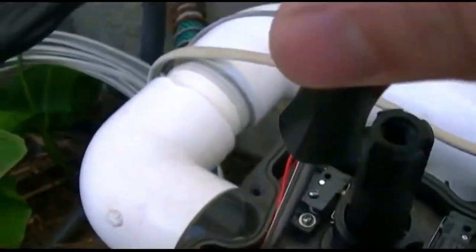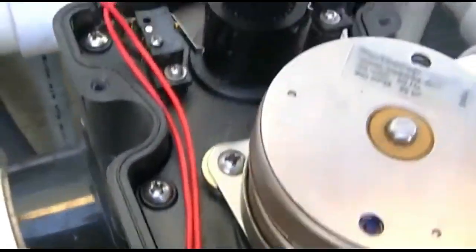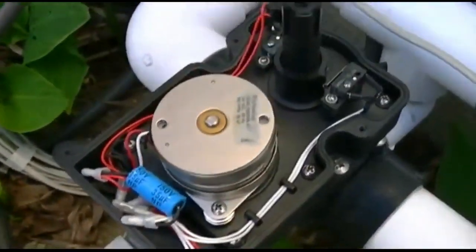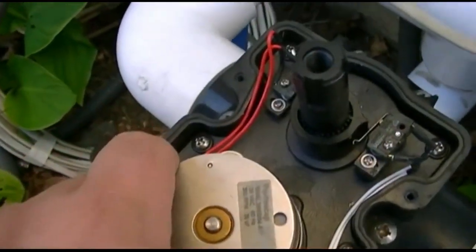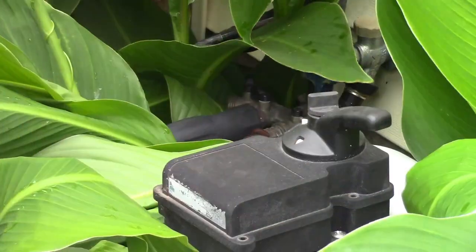The motor is rigidly mounted — doesn't want to go anywhere. And now when we actuate it — yeah, it makes noise, certainly, but it runs.